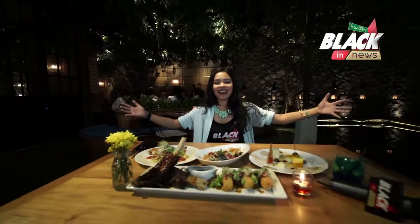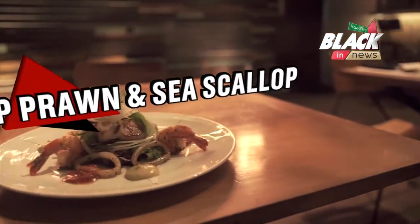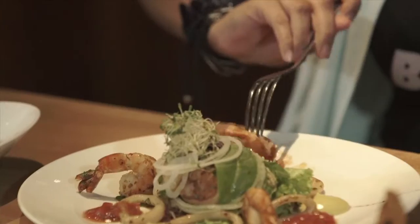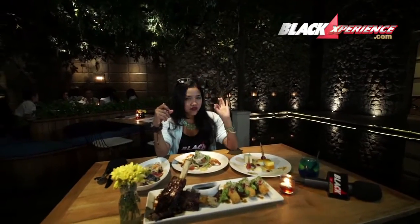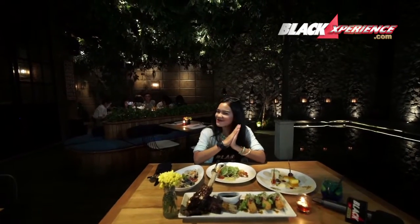It's dinner time! Gue udah mesen makanan yang enak-enak banget, jadi gue langsung cobain ya. Yang pertama dari appetizer — di sini ada VHOP, prawn, and sea scallop. Di dalamnya ada sea scallop, the veggies, with salsa sauce. The prawn is really fresh and crunchy. Dan tomato sauce-nya ngebuat rasanya semakin fresh lagi — so it's really amazing!